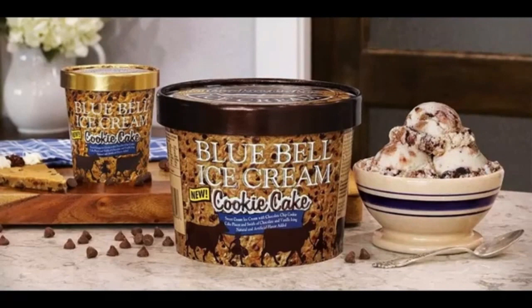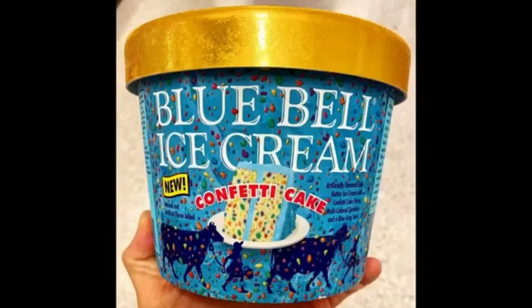You'll be one smart cookie when you try our new Cookie Cake Ice Cream. It's sweet cream ice cream loaded with chocolate chip cookie cake pieces and swirls of chocolate and vanilla icing. When it comes to new flavors, this cookie takes the cake.